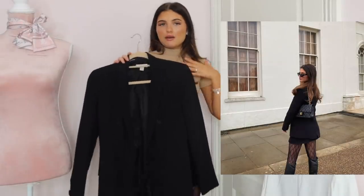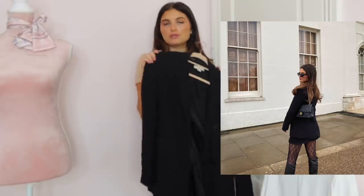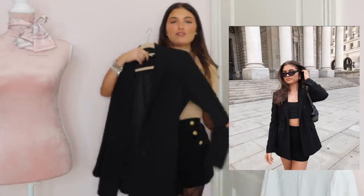I'd wear this with some blue jeans, trainers, a white t-shirt, and I always wear this on nights out as well. I wear this over a simple black bodycon dress with some strappy black heels and it just looks so nice. My friends are actually sick of this blazer because I wear the same thing every time and I always reach for it. You just cannot go wrong with one of these blazers.